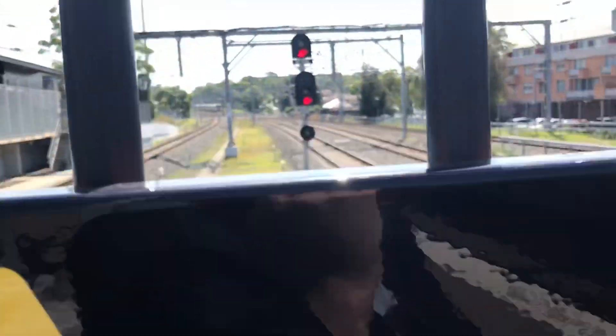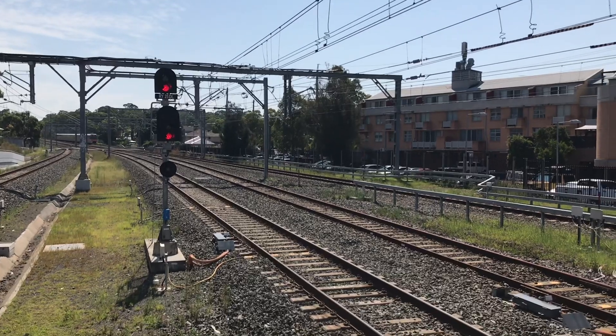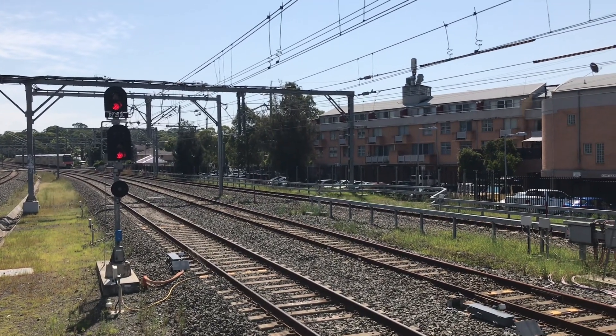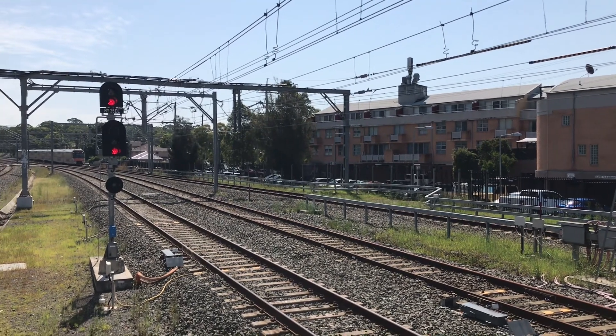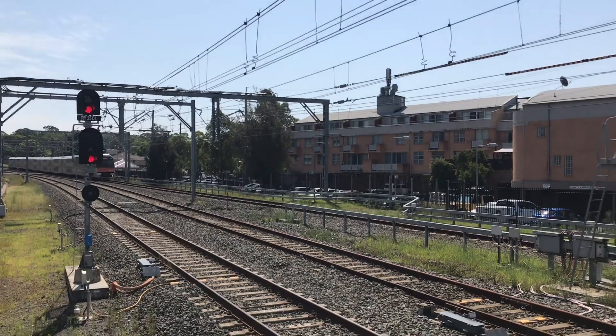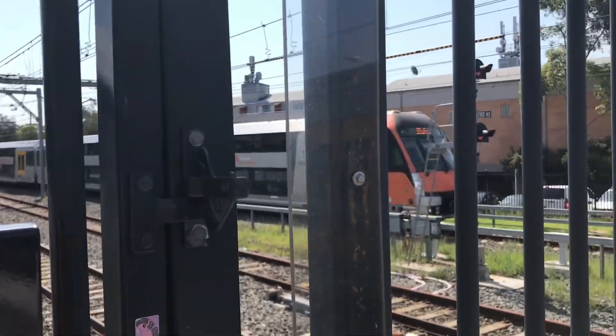We've got a B set - Waratah Series 2, I should say, to be correct - arriving onto platform number 1. This will be an express to the City Circle, stopping Wolli Creek, International, Domestic, Mascot, Green Square, Central, and then the City Circle. B7 is the set.